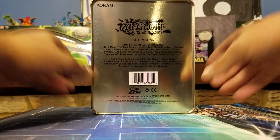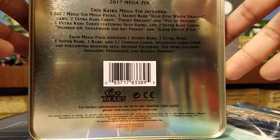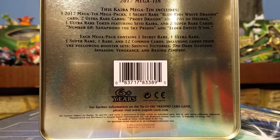So on the back: Yu-Gi-Oh mega tin 2017. This Kaiba mega tin includes three 2017 mega tin mega packs, one secret rare Blue Eyes White Dragon, two ultra rare cards — Proxy Dragon and Pot of Desires. Pot of Desires is a sought-after card, it can be good or bad, it's either you love it or hate it. It also comes with one ultra rare token featuring Seto Kaiba and two super rare cards: Number 68 Sanaphon the Sky Prison and Elder Entity N'tss. Each mega pack includes one secret rare, one ultra rare, one super rare, one rare, and 12 common cards from: Shining Victories, Dark Illusion, Invasion of Vengeance, and Raging Tempest.